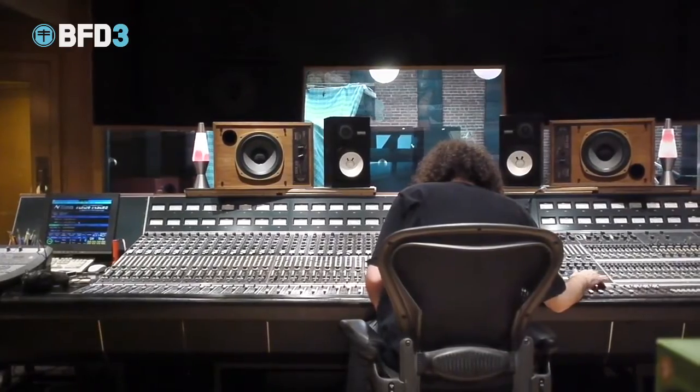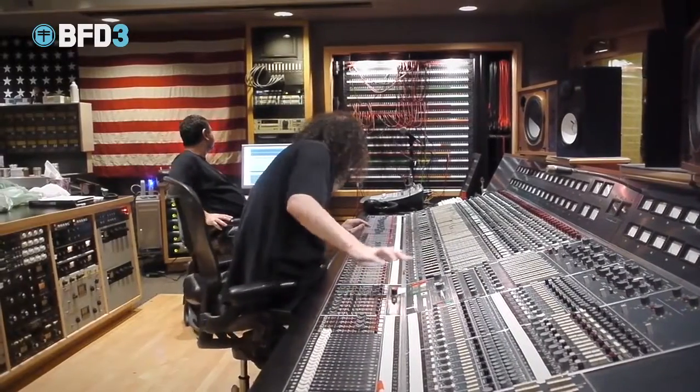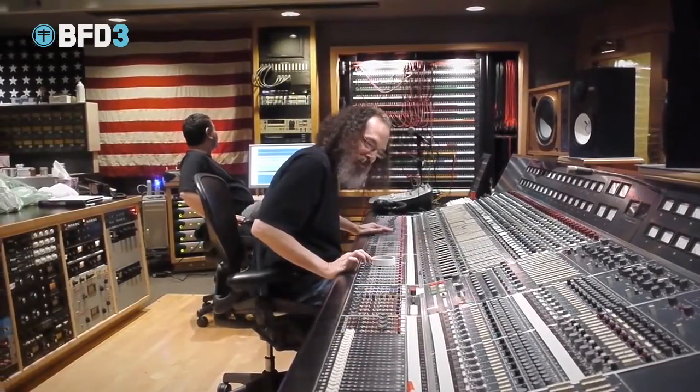We've hired Andrew Schepps, who's engineered Chili Peppers, Metallica, and works a lot with Rick Rubin. So, can't get better than that.